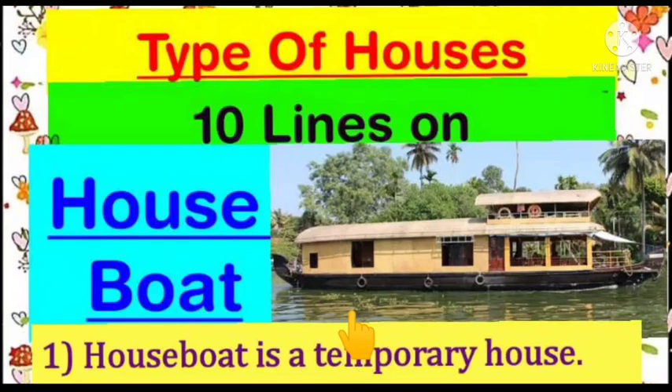Hello friends, welcome to my YouTube channel, learning videos for school kids. Our today's topic is type of houses and we are going to do 10 lines on houseboat.